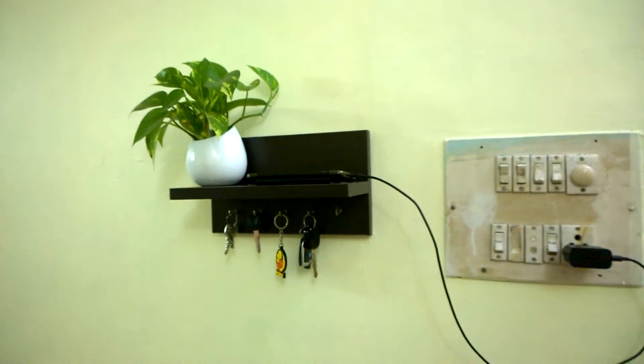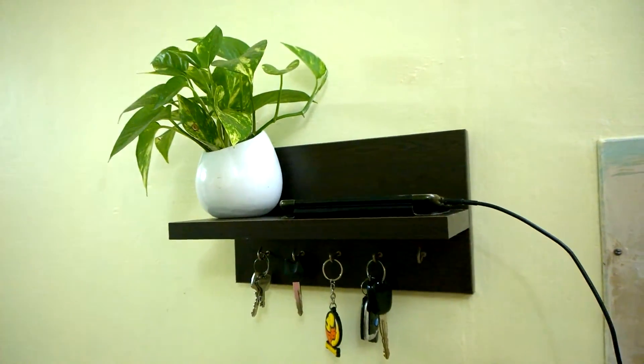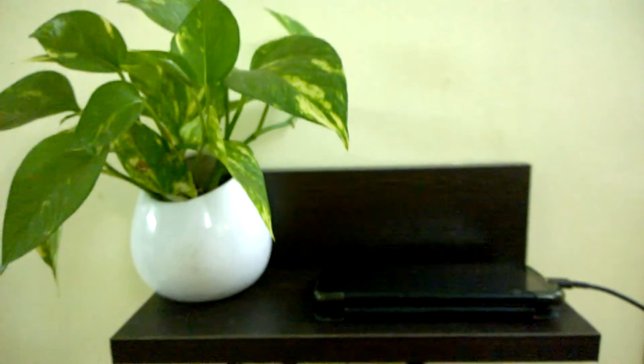This wall mounted decor shelf with key hooks measures 12 inches in length, 5 inches in width, and 7 inches in height, and weighs around 1.5 kg.